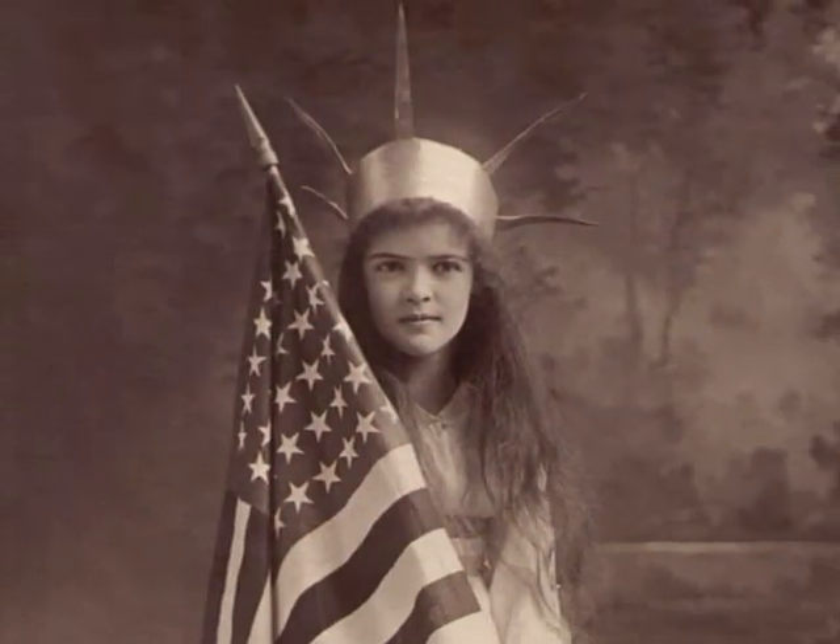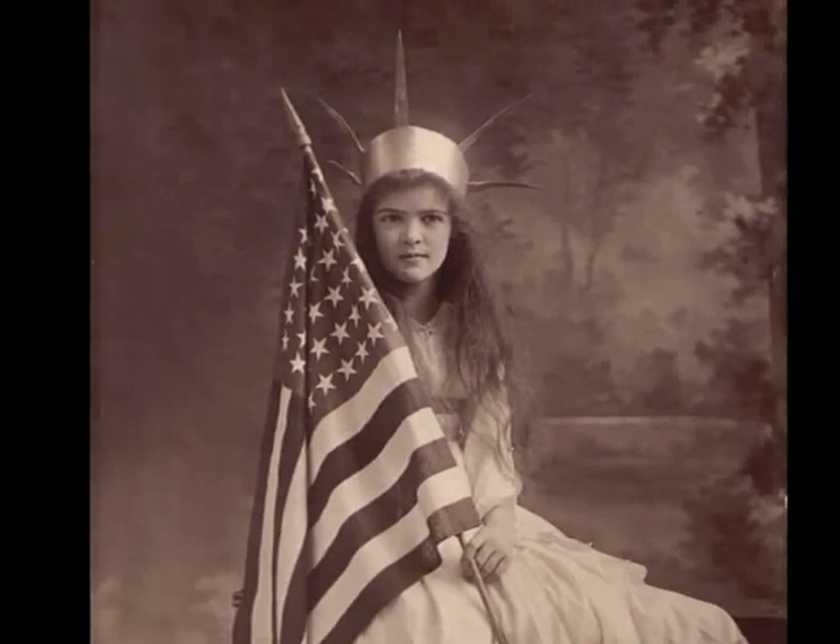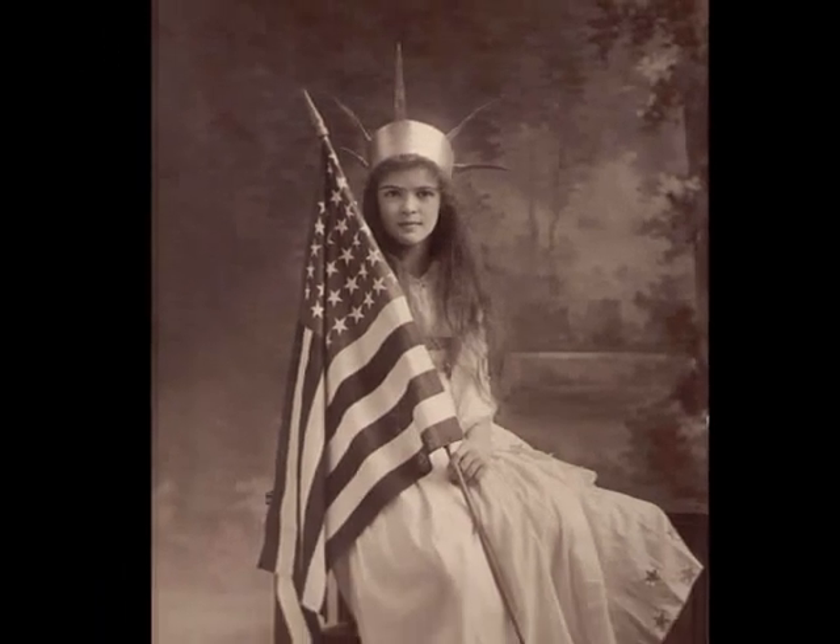Post-World War I patriotism is apparent in this 1918 picture of 10-year-old Helen Stanford.